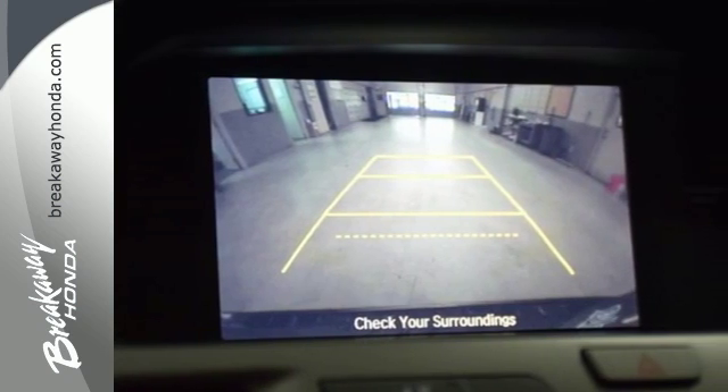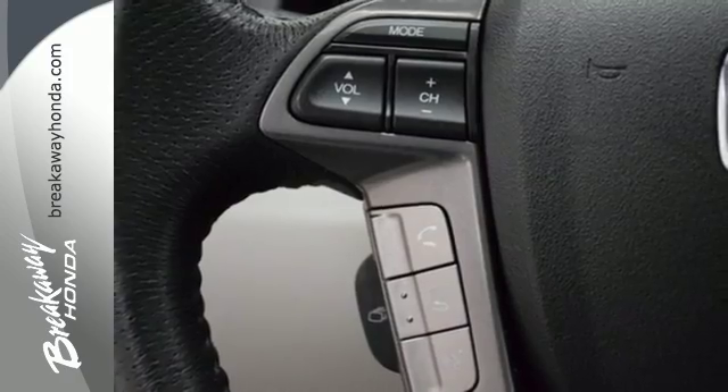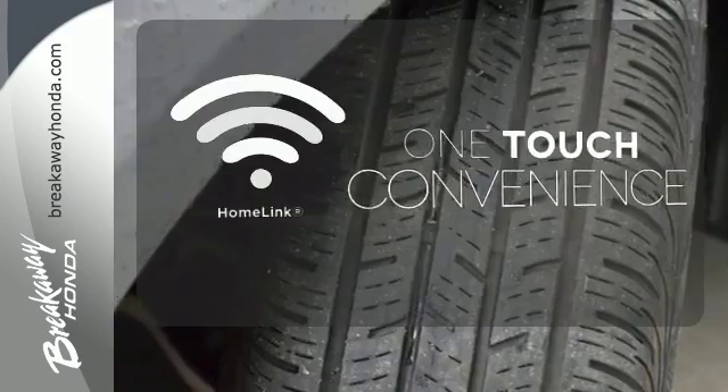Vehicle stability assist, smart vent front-side airbags, and three-row side curtain airbags keeps what's most precious safe. With Homelink, one touch makes your arrival as welcoming as if you'd never left.